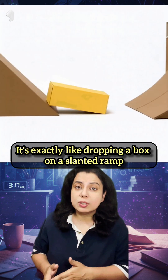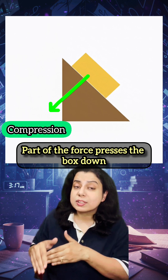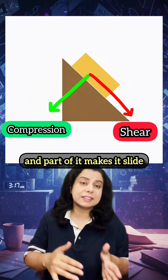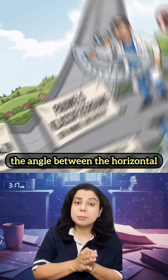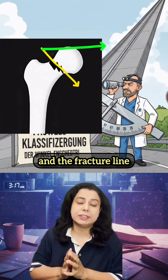It's exactly like dropping a box on a slanted ramp — part of the force presses the box down and part of it makes it slide. Pauwels simply measured how steep that ramp is: the angle between the horizontal and the fracture line.